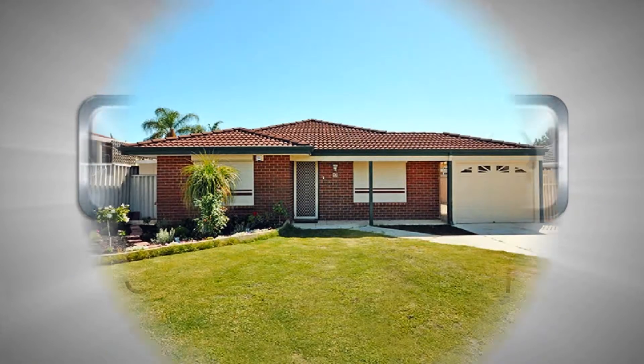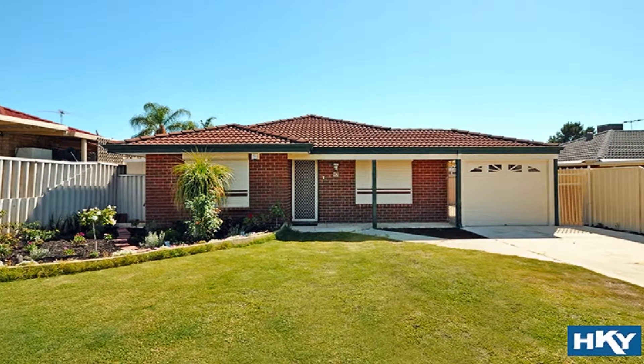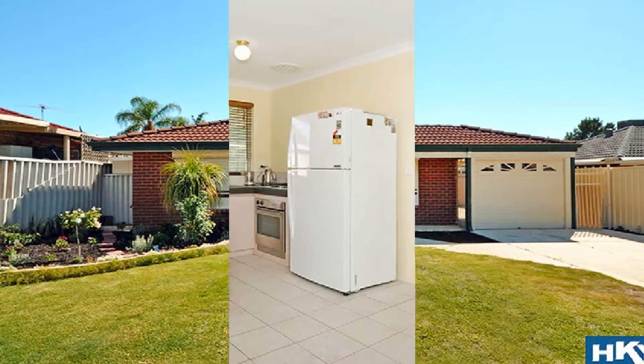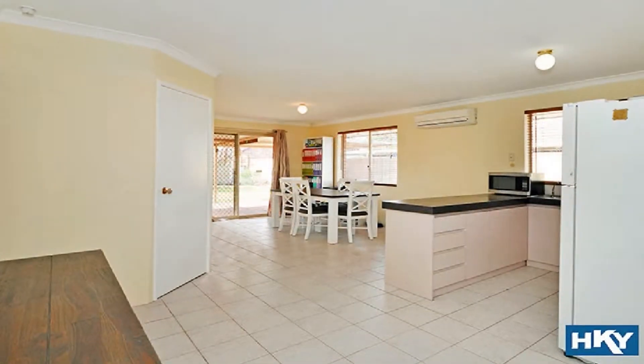Close to natural parklands, this outstanding home is positioned on a 459 square meter block, affording separate living zones of a front lounge flowing to a wide open family design inclusive of informal dining.